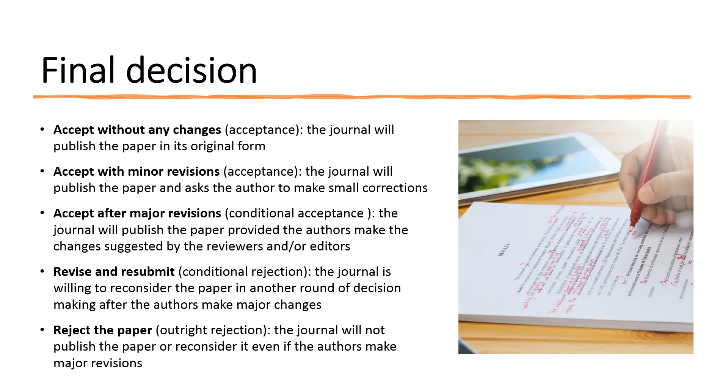The journal editor or editorial board considers the feedback provided by the peer reviewers and arrives at a decision. The most common decisions are: first, accept without any changes — the journal will publish the paper in its original form; second, accept with minor revisions — the journal will publish the paper and asks the author to make small corrections; third, accept after major revisions — the journal will publish the paper provided the authors make the changes suggested by the reviewers and editors; fourth, revise and resubmit — the journal is willing to reconsider the paper in another round of decision making after the authors make major changes; and fifth, reject the paper — the journal will not publish the paper or reconsider it even if the authors make major revisions.